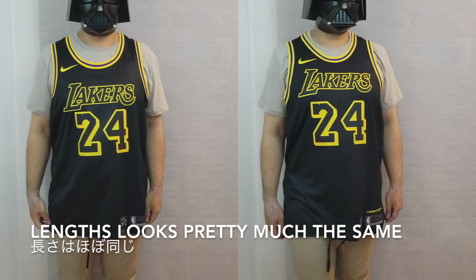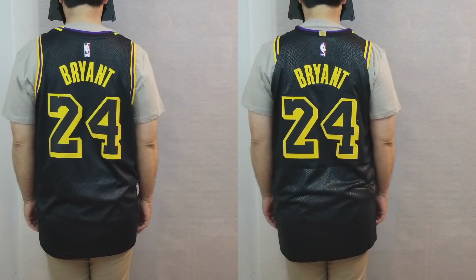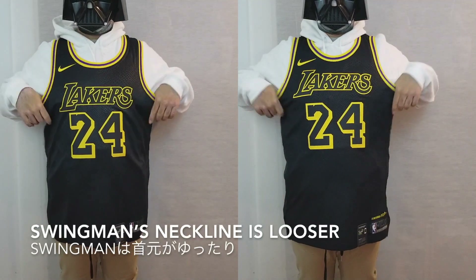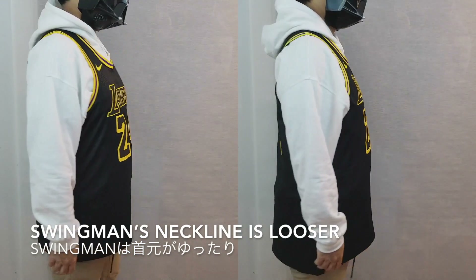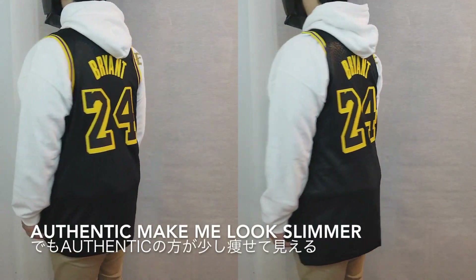They both have the same length now. The swingman feels a lot looser around the neck, but the authentic makes me look a little slimmer.